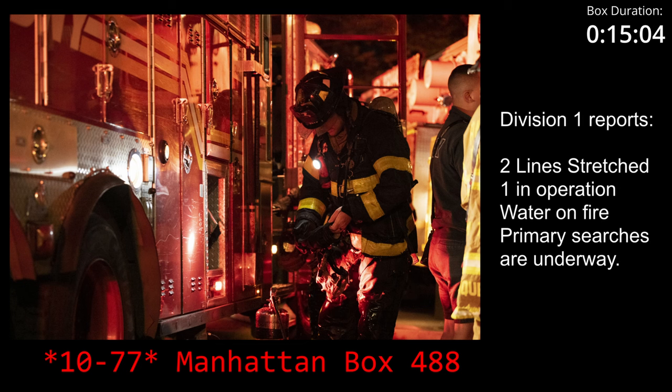You got a two-line stretch. One line in operation. We got water on the fire. Primaries are on the way. 10-4, Division 1. Comment that report, 1-8-1-4 hours. Duration of the incident, 15 minutes. Division 1.